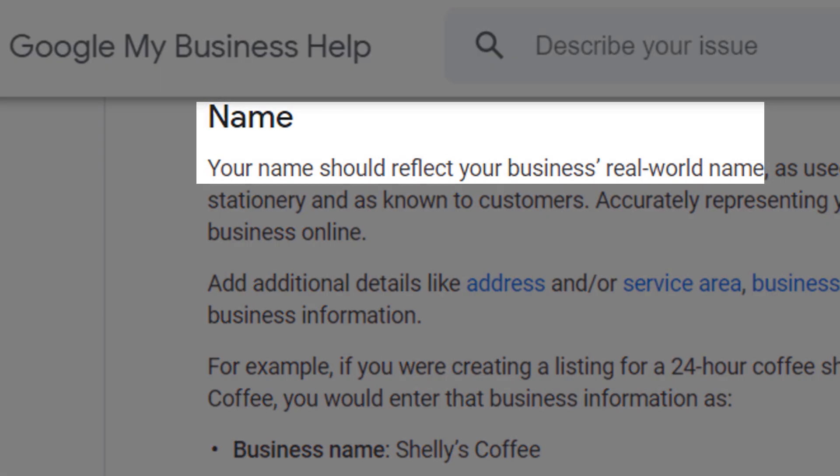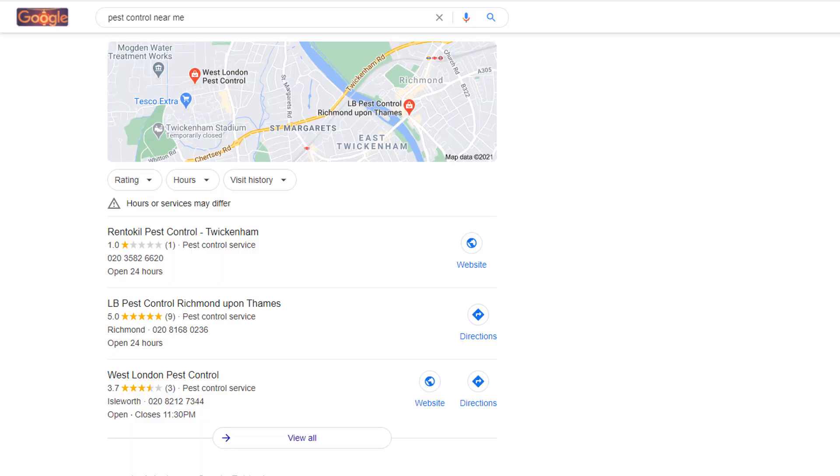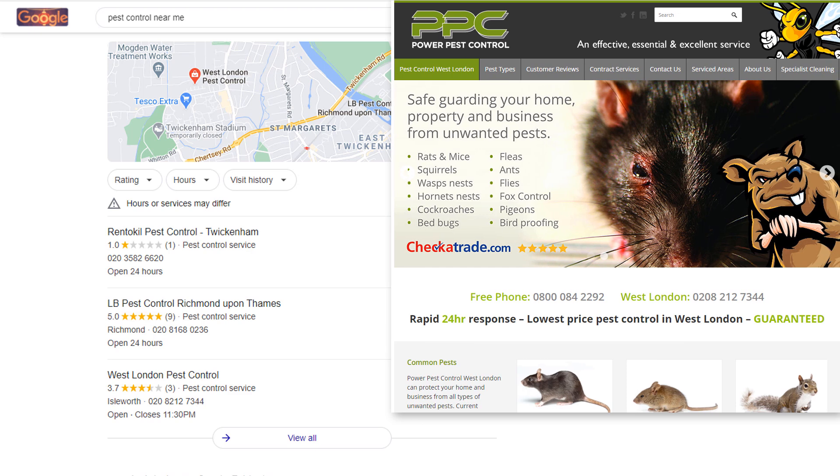The problem is none of these businesses are sticking to Google's guidelines, which are very clear: your name should reflect your business's real-world name. In this example, the first business is a company called Rent to Kill, yet they have added two keywords — 'pest control' and a location keyword 'Twickenham'. The second business has done exactly the same, and the third company's real name is actually Power Pest Control, with no mention of 'West London' in their name anywhere.